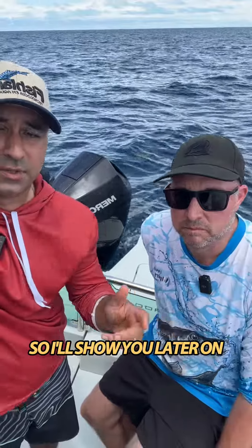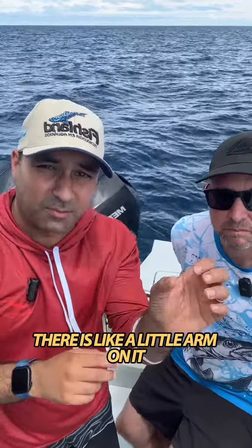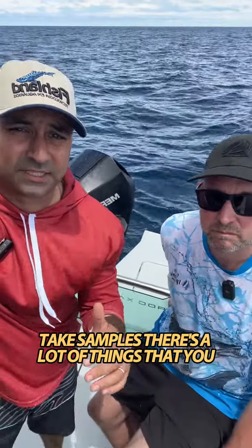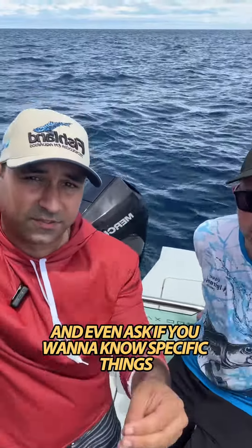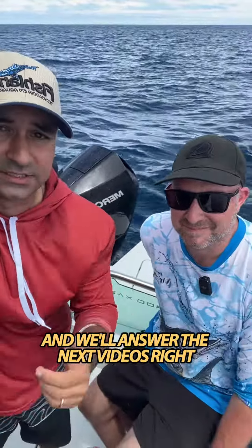We have a little drone that takes samples — there's a little arm on it to grab stuff, and we also have a little syringe on it to take water samples. There's a lot of things you can learn coming with us. If you want to know specific things about the Great Barrier Reef or what we do here, just write them in the comments below and we'll answer in the next videos.